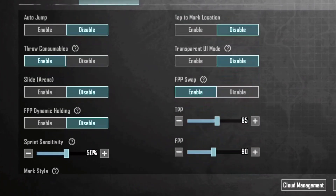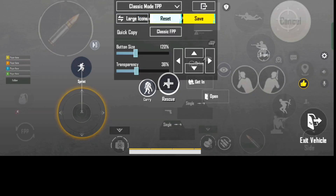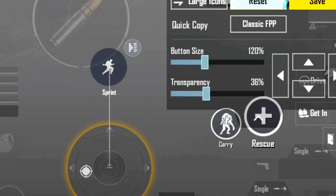First setting is turn your sprint sensitivity 50 to 100. It helps you. Second setting is Joystick Size — 120 is the perfect size. Apply it. You might see the results.